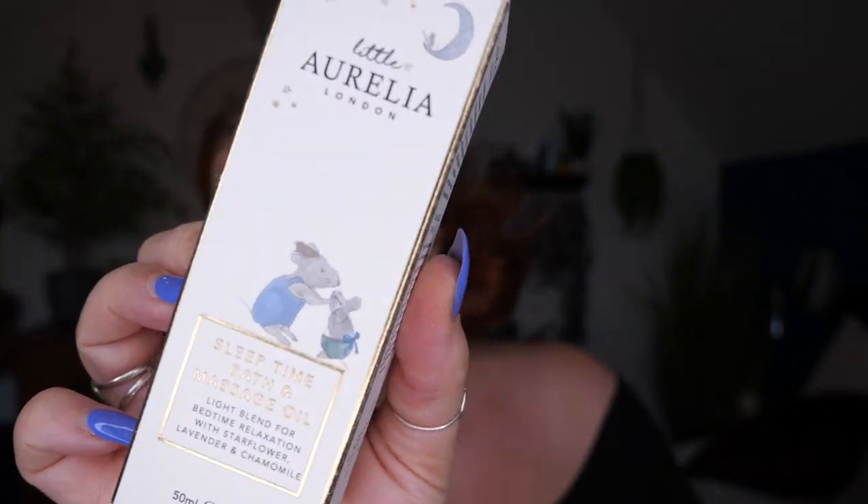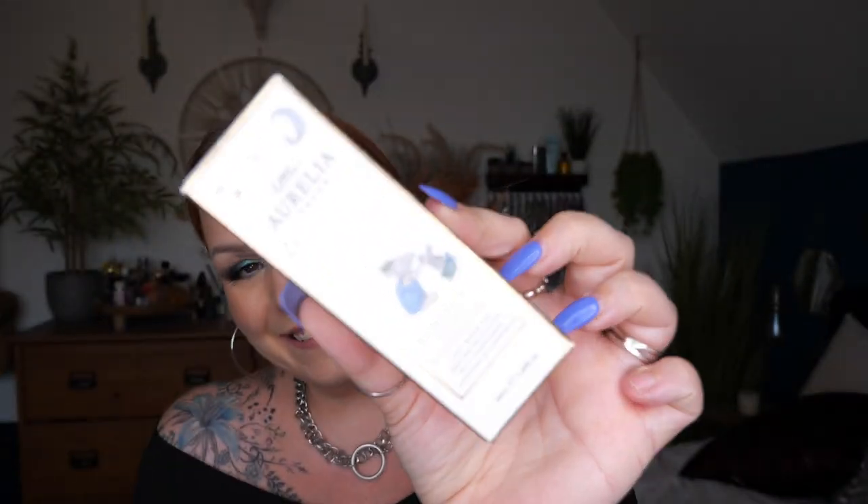Something for baby now — little Aurelia London Sleep Time Bath and Massage Oil. It's a light blend for bedtime relaxation with star flower, lavender, and chamomile. There's 50ml. I know a friend who's got a baby, but it smells so nice — you could just keep it for yourself! Just keep it as a nice relaxing lavender-scented massage oil. Get the good night's sleep you've both been craving with this snooze-enhancing blend of lavender, chamomile, and linden blossom.